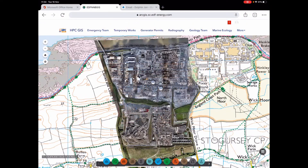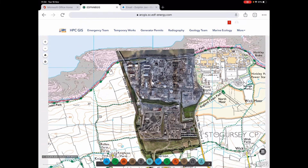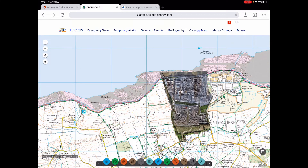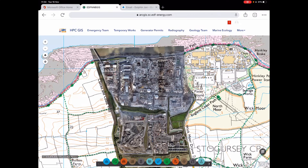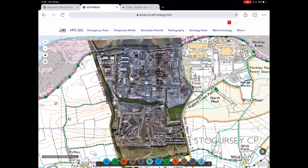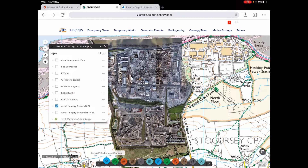Dropping into the site context map application — this is where we have all of the layers of data collected across the project. Well over 100 different datasets are in the system at this point in time. It's overlaid onto an Ordnance Survey map, and we're using the aerial imagery which we collect every month to give people the appropriate context for the site. At the bottom we have a number of widgets, which is how we've categorized our different sets of information so we can very quickly bring up the datasets that are relevant to us.